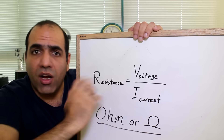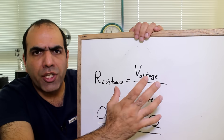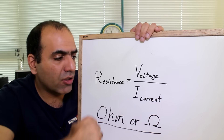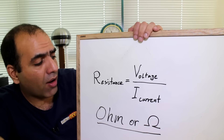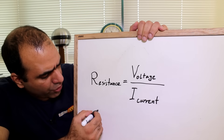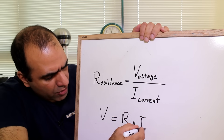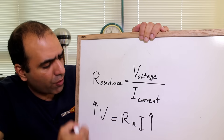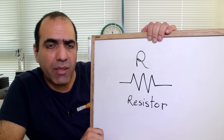The resistance of a conductor was defined by Georg Simon Ohm as the amount of voltage or energy per charge required to create a certain amount of current through the conductor — or voltage divided by amps. And that's Ohm's law. Ohm is the unit of resistance, also shown by the symbol Omega. We can also write it as voltage equals resistance times current. So if we want more current for the same resistance, we need to increase the voltage. Any component made to resist is called a resistor, shown with this symbol.